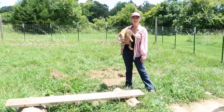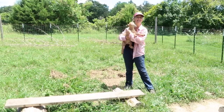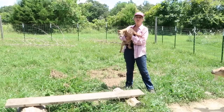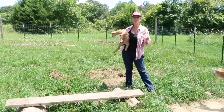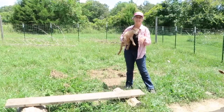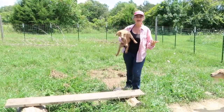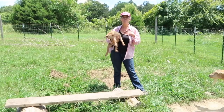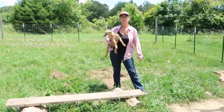Hi everybody, welcome to Living Traditions Homestead. My name is Sarah and our two baby Nigerian dwarf doelings are about five and a half weeks old. It's time for them to start learning more about eating hay and less about drinking from their mom, and it's also time for our family to start enjoying some of the goat milk.